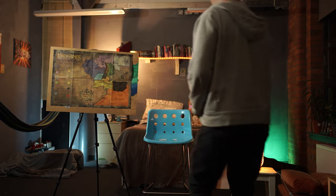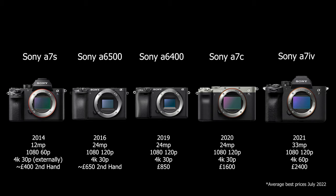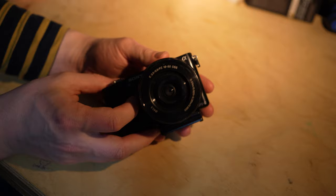Which Sony camera has the best 1080p video quality? Let's rephrase that — which of these 5 popular 4K capable mirrorless Sony cameras that I have access to has the best 1080p video quality? Has the 1080p even improved over a decade? How does it compare to early Sony mirrorless cameras with 1080 video?